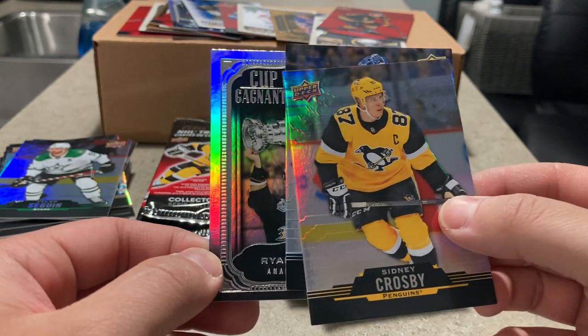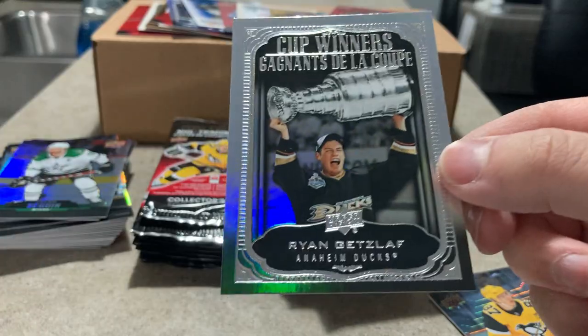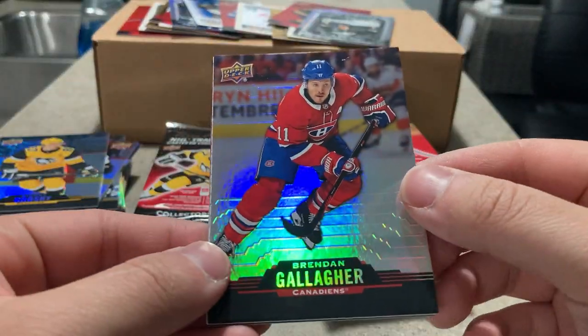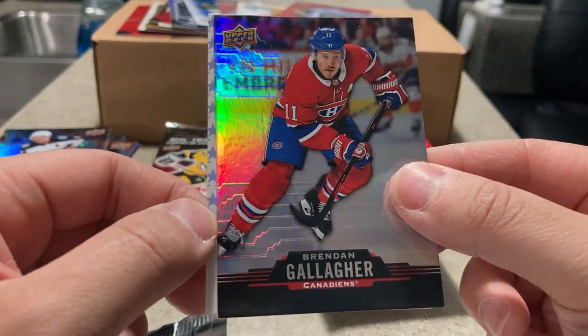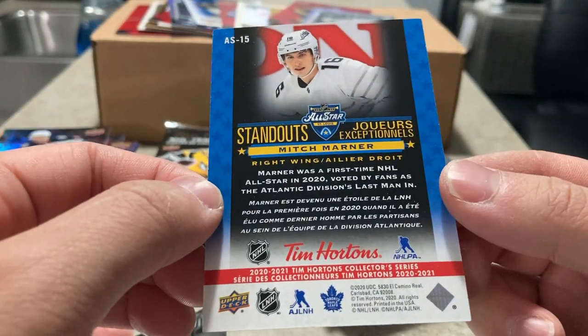Cup winners — Ryan Getzlaf, back when he had hair, 2007, when Ryan Getzlaf was a young buck with some hair on his head. Brandon Gallagher got his extension not too long ago, Seth Jones, and a standout of Mitch Marner. It looks like all these standout cards are going to be the all-star, first-time all-star theme.